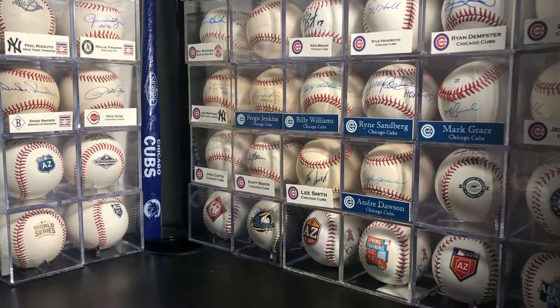Hey guys, welcome back to Bubba Cards. This is Josh. I hope everyone's staying safe and healthy out there in the crazy world that's going on. I actually moved into a new place, so I'm trying to set up my new desk here, trying to figure out what to do with all my autographed baseballs and all that stuff.